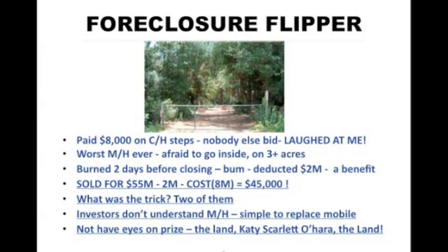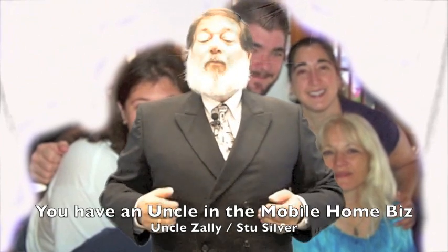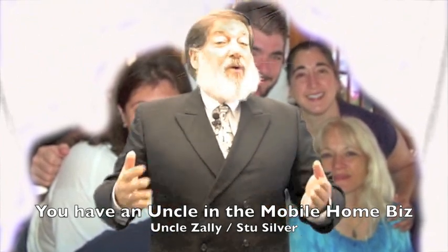Stay tuned next week where I'll bring you another strategy. I hope you enjoyed this week's strategy on how to make money with mobile homes, and I hope this helps you to reach your personal and financial goals. Remember, you now have an uncle in the mobile home business — and when Zolli is your uncle, I'm your uncle for life.